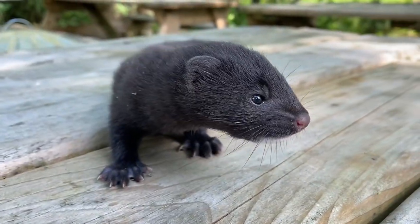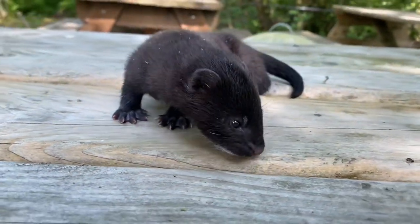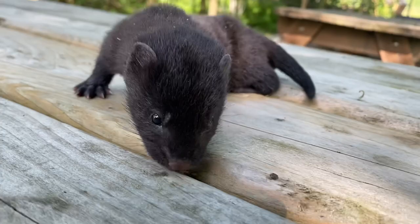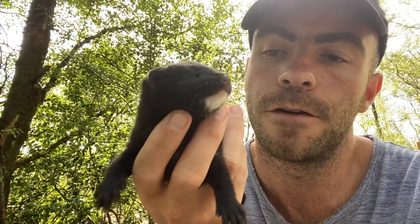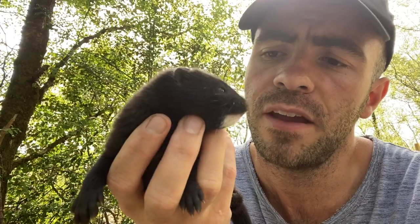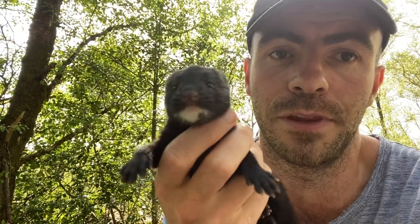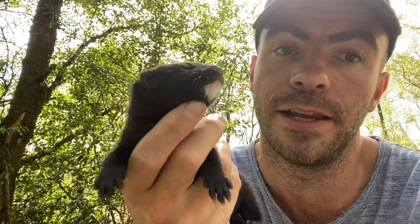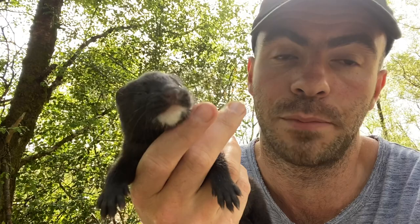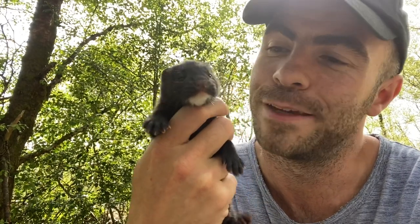This little orphaned American mink arrived with us last week. American mink were brought into this country for the fur farming industry, and some activists stupidly released them into the countryside where they became a huge pest. They're a huge problem to our native wildlife — they're tenacious little predators. They're beautiful animals; it's not their fault that they're here. Look at them going to sleep!